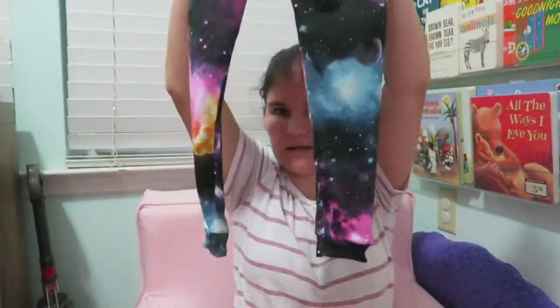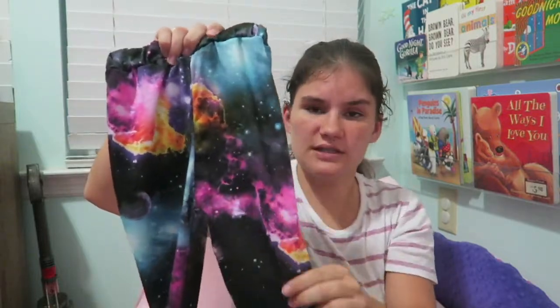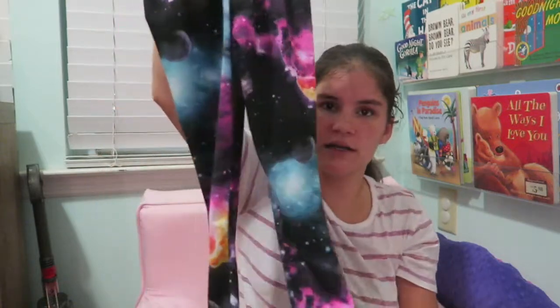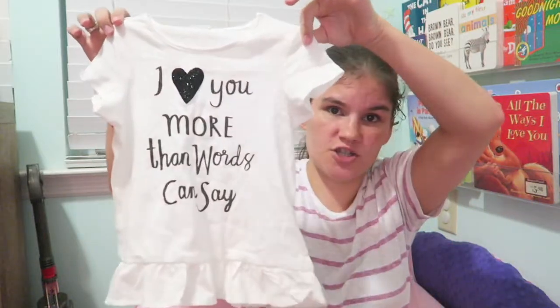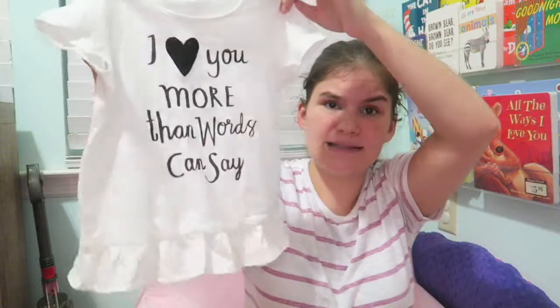These next few items are from random places and I'll try to put the sources on screen since I can't remember them all offhand. First, I got her galaxy print leggings — I mentioned this in a daily vlog. I bought them already made because the fabric is really expensive. I've used this fabric before to make her things, but it was cheaper to just buy the leggings. I actually got these from an Instagram shop.